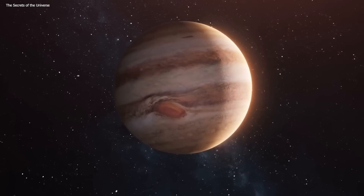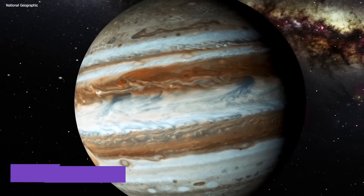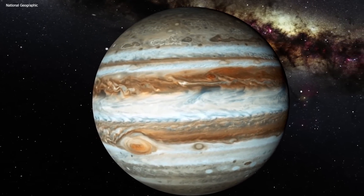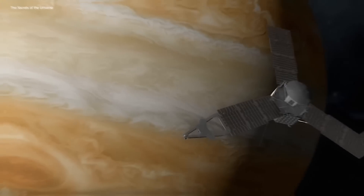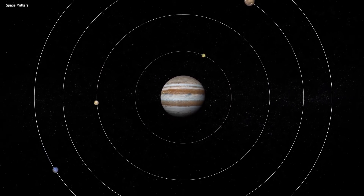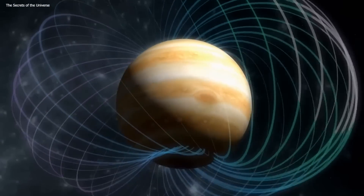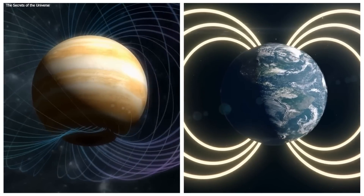Jupiter isn't just a regular planet — it's basically one of the most fascinating giants in our solar system. With a diameter of 143,000 kilometers, it towers over our planet, being almost 11 times larger in size. To put Jupiter's volume in perspective, it's estimated to be over 1,431 times bigger than Earth's volume, showcasing its colossal nature. Its size is so massive that it exceeds the combined volume of all the other planets in our solar system. That also means it's got a powerful gravitational field, exerting a pull that is over 2 and a half times stronger than Earth's gravity.